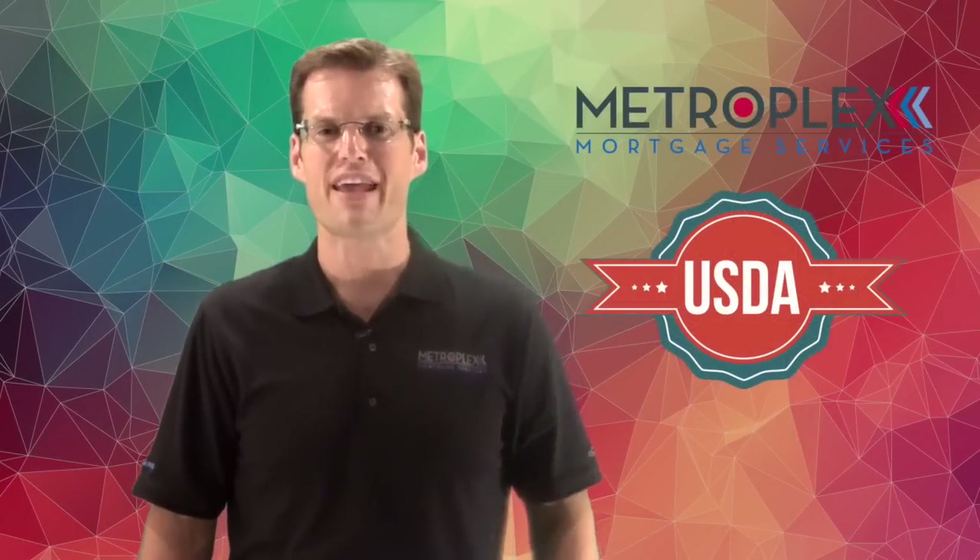Welcome back everyone. Sean Stevens here again with Metroplex Mortgage Services and another USDA Loan Pro video quick tip. So how many acres can you finance with a USDA Rural Home Loan?